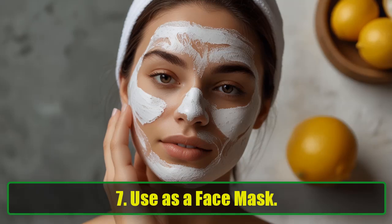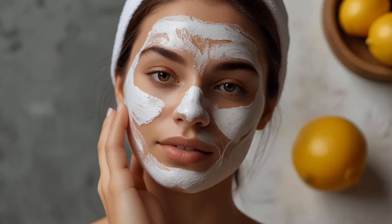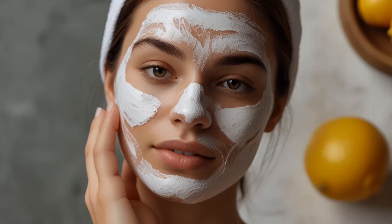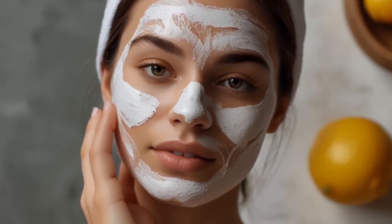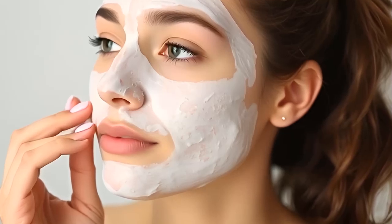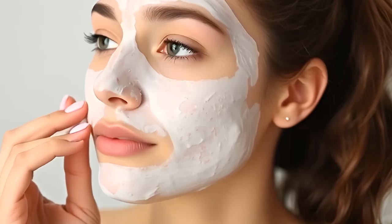7. Use as a Face Mask. Want clearer skin without breaking the bank? Baking soda has anti-inflammatory properties that calm acne and dry out blemishes. Mix it with water and lemon juice for an all-natural face mask. Use it regularly and you'll also notice a reduction in acne scars.